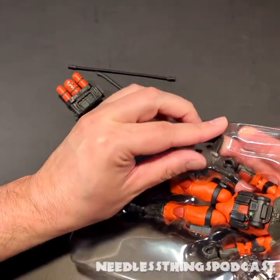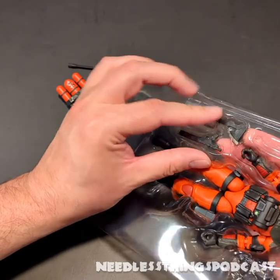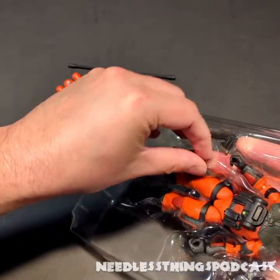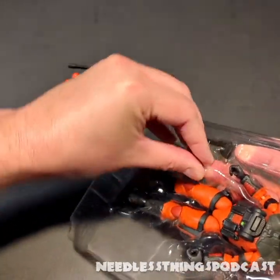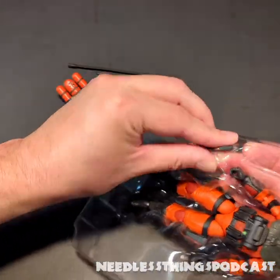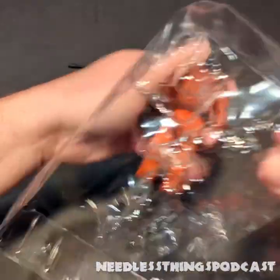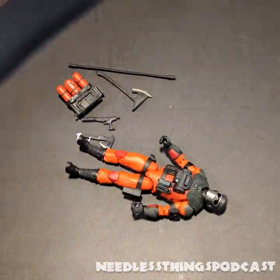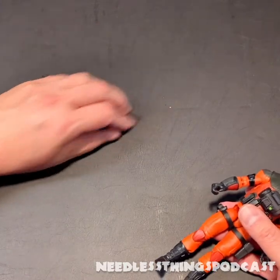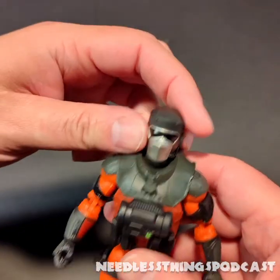This guy really hits the mark — just at first glance, even before getting him out of the tray, he passes what they call the squint test. In fact he goes above and beyond it, because even once you stop squinting, this is undoubtedly Barbecue.